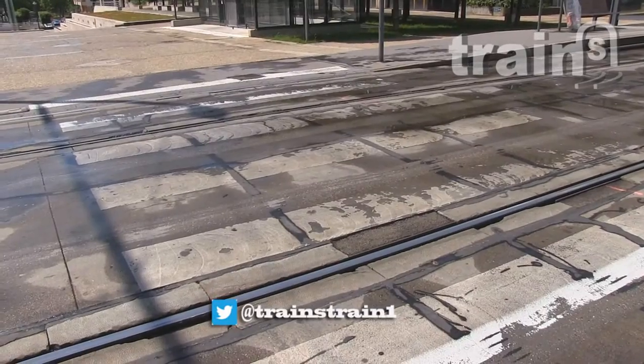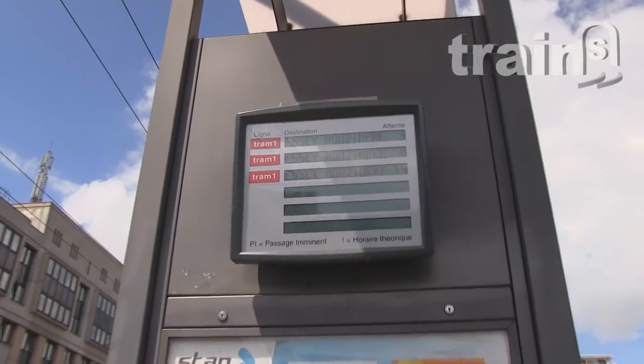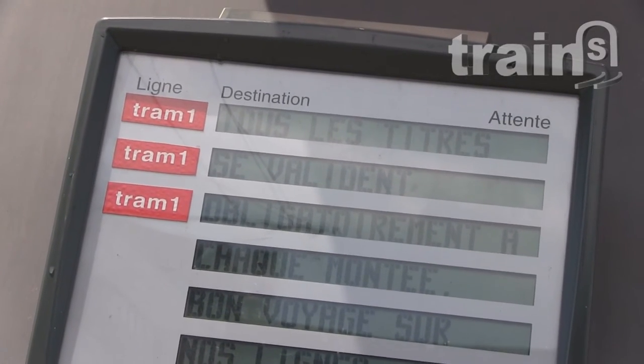Just arrived in Nancy. First contact: the tram station. Simple style, but not very welcoming. This electronic display is not very convenient as well — too high and not easy to read. First bad point.